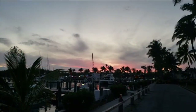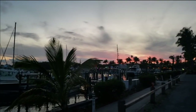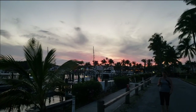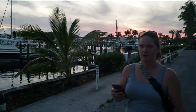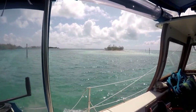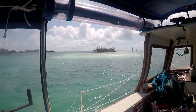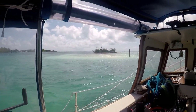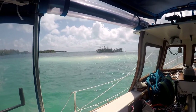Beautiful sunset. Jenny's trying to get a conch horn going. We stayed a few days in Treasure Key getting the laundry done, eating pizza, ice cream, and everything else you want to do in a more sizable community. But we had to keep making progress south, so on we went.